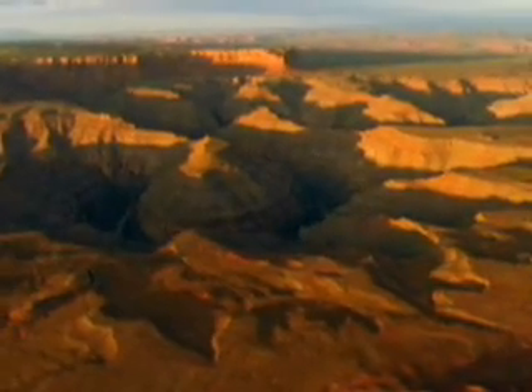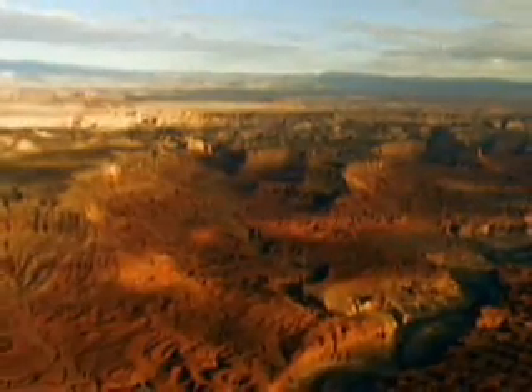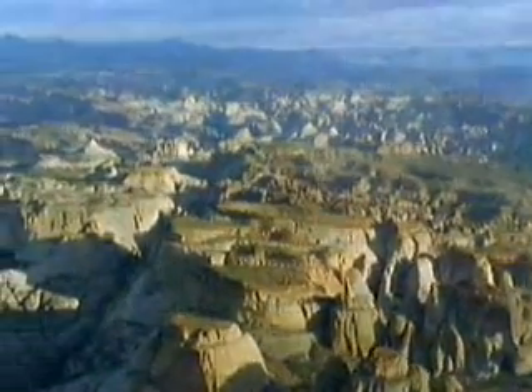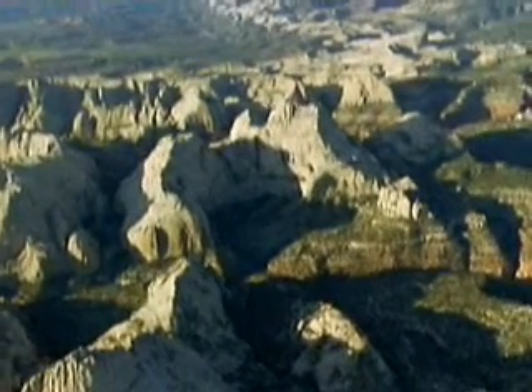The earth is constantly changing and so are the rocks and minerals it contains. They get redistributed and recycled over and over again in a process called the rock cycle. Over millions of years, rocks are continually made, changed and destroyed.